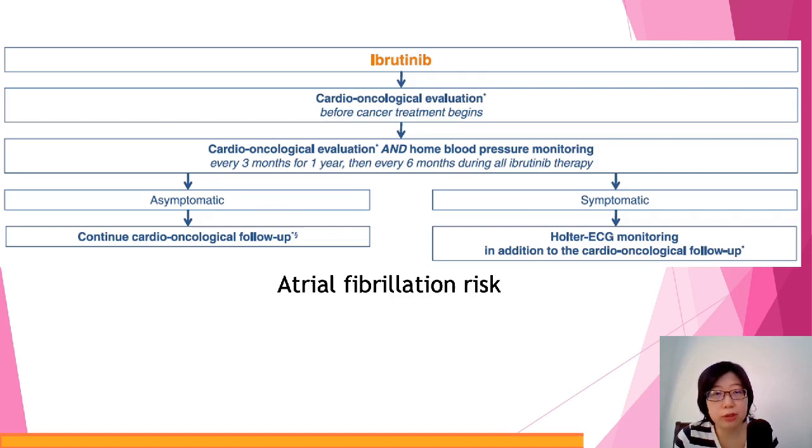Another drug worth highlighting specifically is ibrutinib — a newer drug. Its cardiotoxicity risk is a little bit special in that it actually increases the risk of atrial fibrillation. It's not so much about ejection fraction or myocardial infarction, but atrial fibrillation risk will be higher, so the monitoring approach is a little bit different.